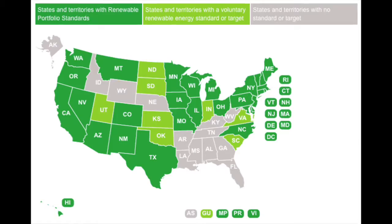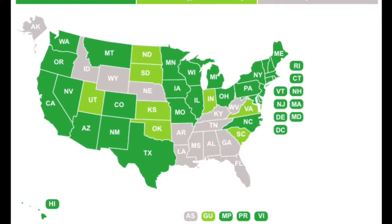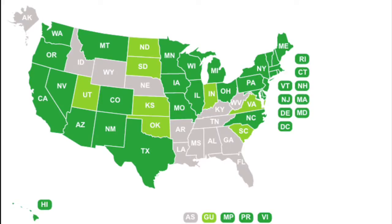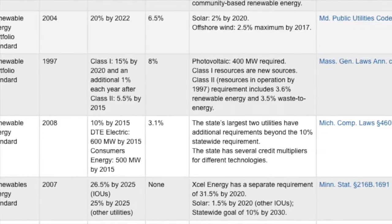This summer I am working for AEDG, which is Alternative Energy Development Group, and mostly my work involves research with the renewable portfolio standards of a variety of states and looking into solar markets and what are the main drivers in those markets. What I'm doing is compiling all that information into one easy-to-use database.